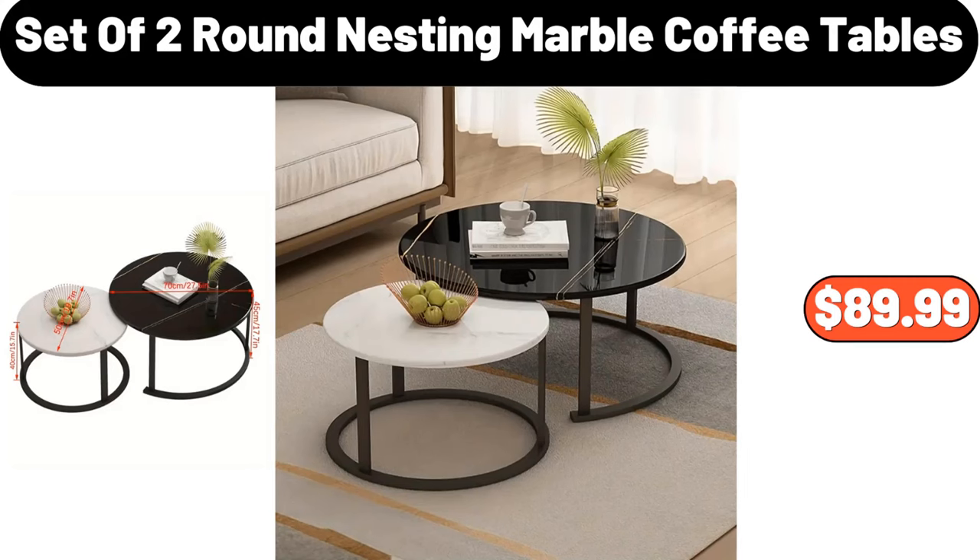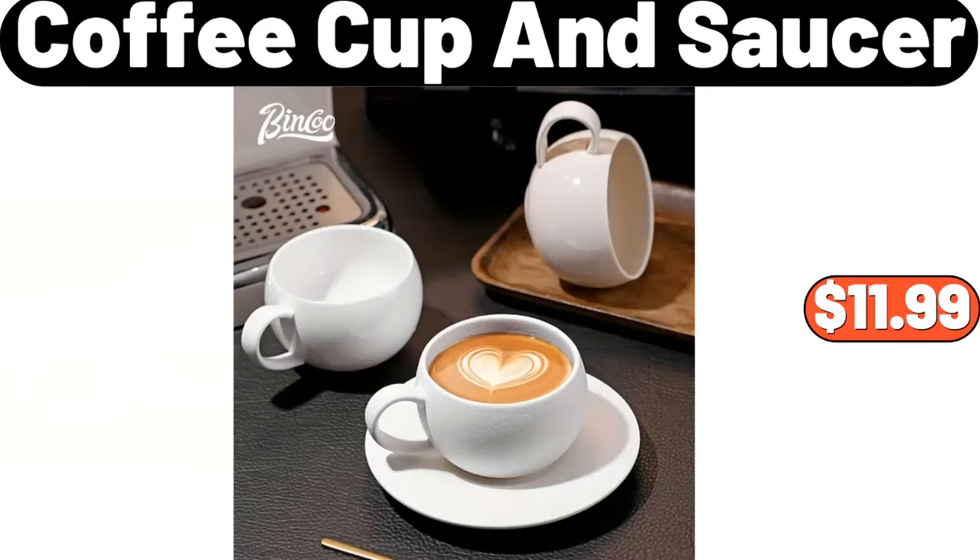Set of two round nesting marble coffee tables, $89.99. Coffee cup and saucer, $11.99.